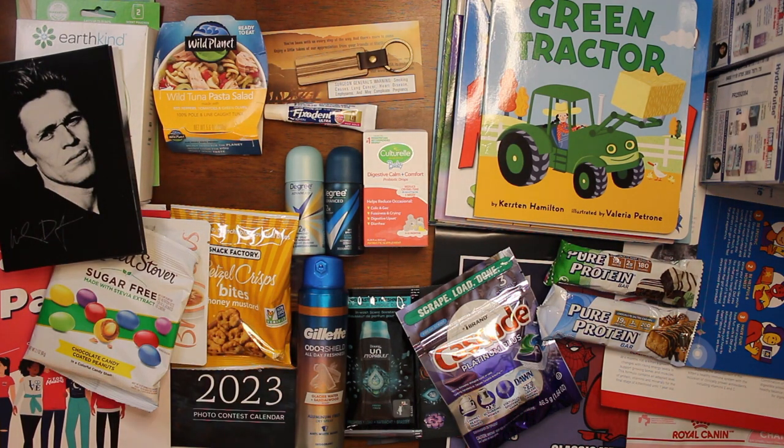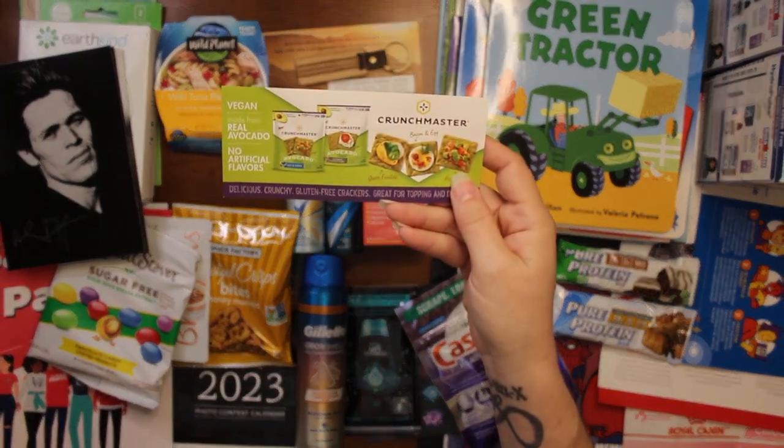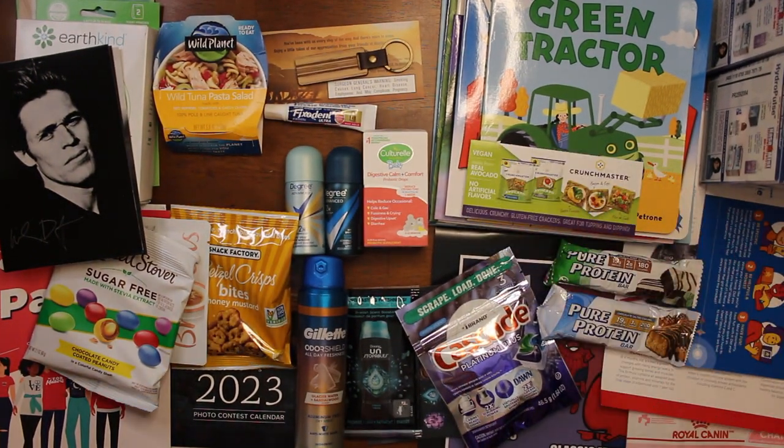Then we have another Pinch Me item. The first thing we got is for a free Crunch Master pack of crackers — they're okay, they're not the best but they're okay.